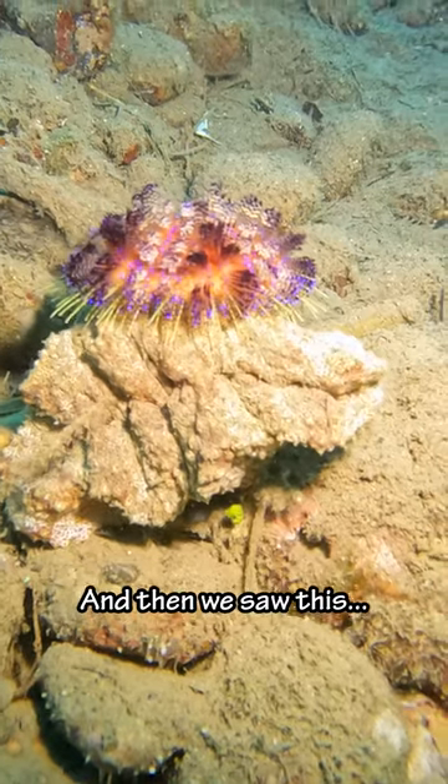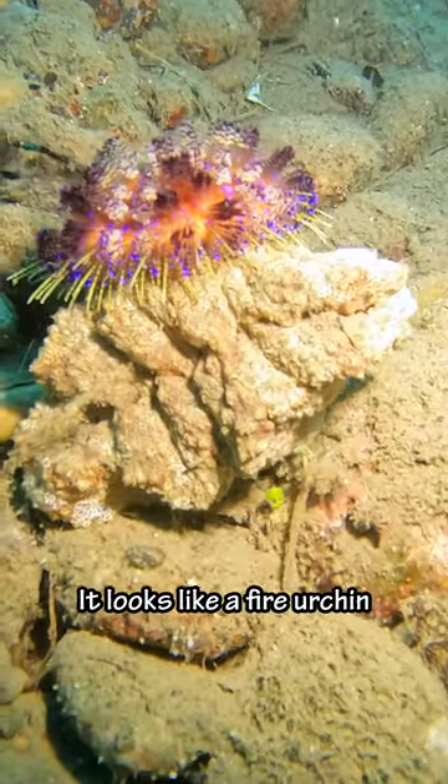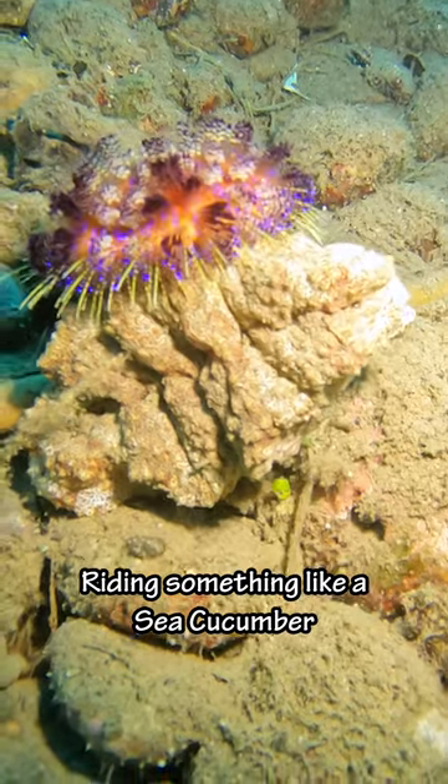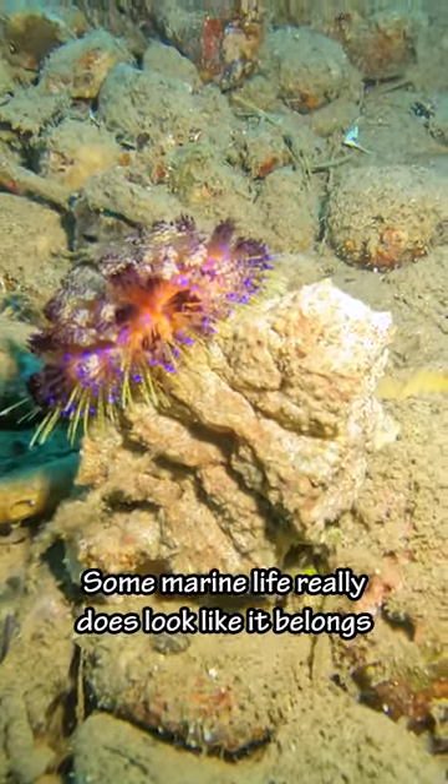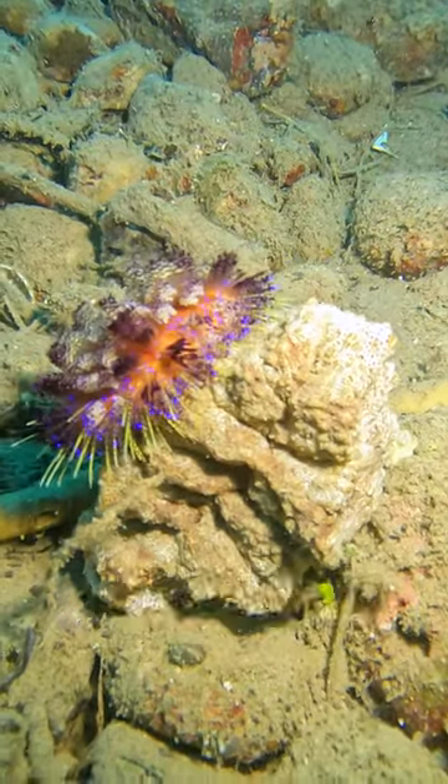And then we saw this. Somebody please tell me what this is. It looks like a fire urchin riding something like a sea cucumber. I'm not sure if he's attacking him or what. Let me know what you think it is in the comments. Some marine life really does look like it belongs on another planet.